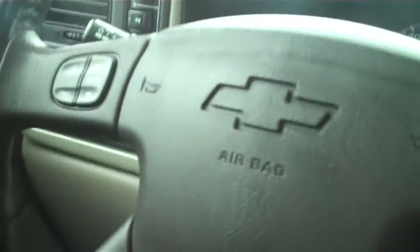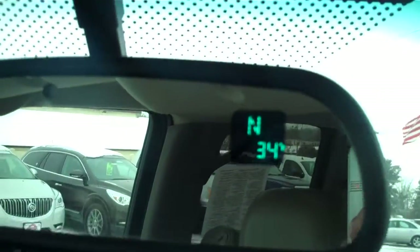All the steering wheel audio controls, vehicle information. CD player — I believe it's a 6-disc CD changer. Nice center console, very very clean. And this also does have a sunroof, automatic garage door opener, and the compass and temperature in the mirror.